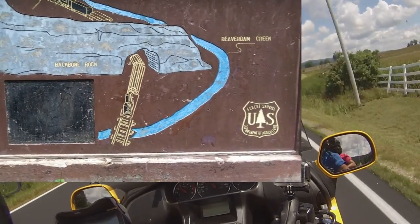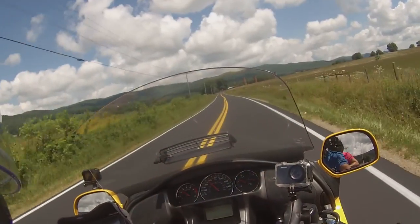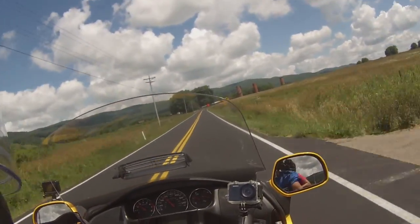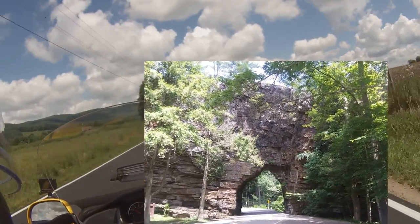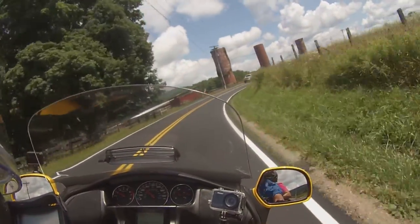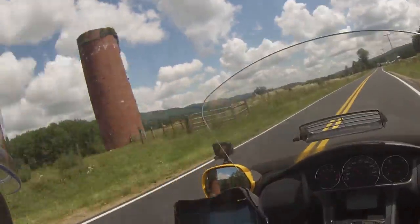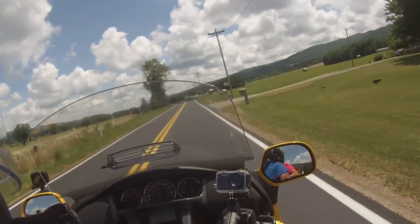This is part of the loop that Lisa and I made to incorporate the Snake, coming through from Shady Valley into Damascus. You cross under what is known as the shortest tunnel in the world — it's called Backbone Rock. The tunnel was originally cut to allow a railroad to go from Shady Valley up to Damascus, and it's on the Beaver Dam section of Route 133.